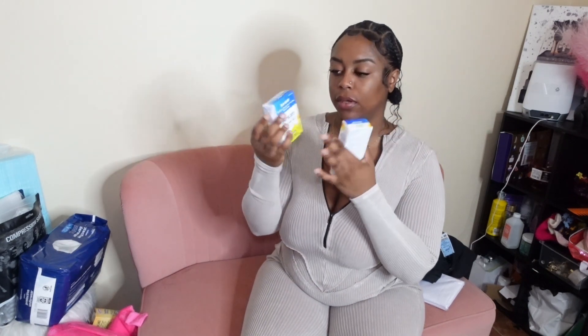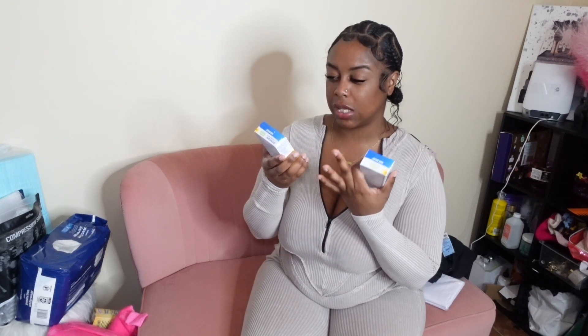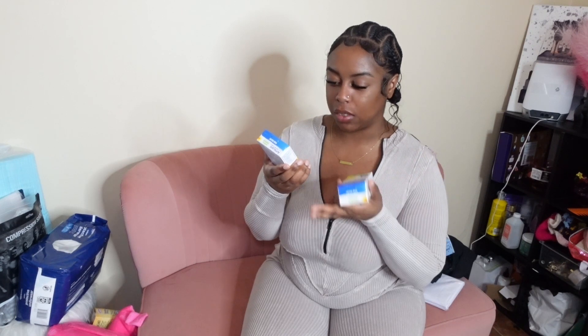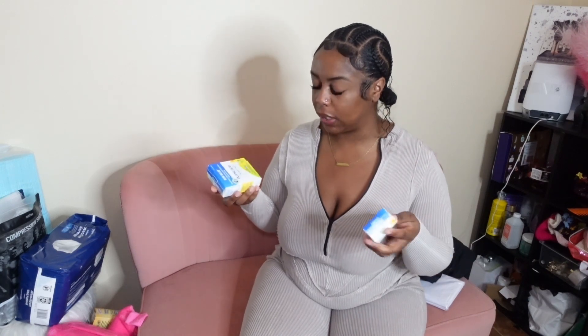I have arnica white tablets — you just put them on your tongue. It's just to help with bruising, muscle pain, and all that. I got the pills as well as the cream. I always see girls talking about these, so we're gonna see if they're really what we need, and I'll do an update on all these items.